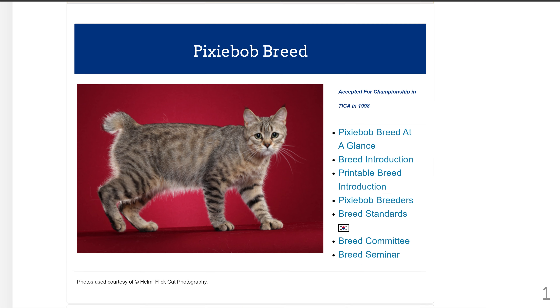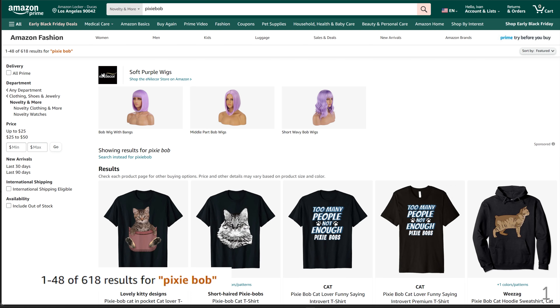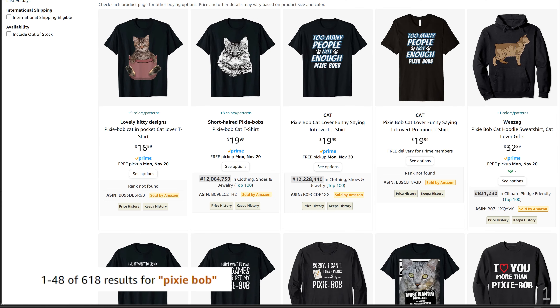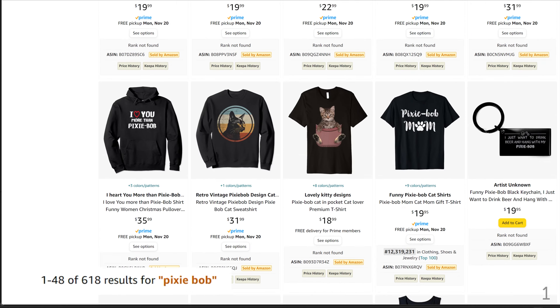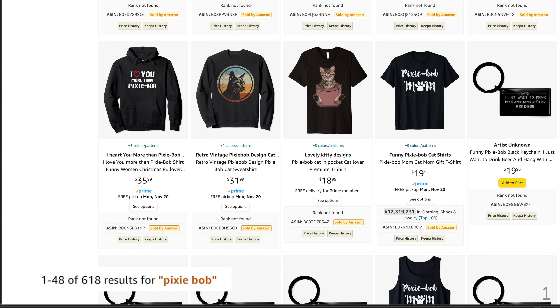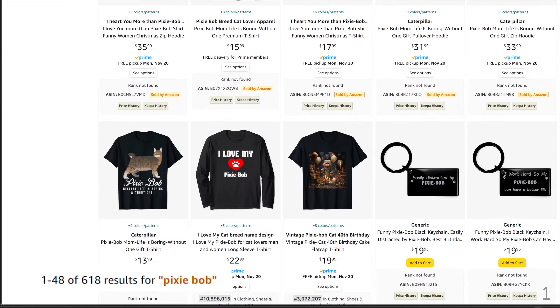The first rare cat breed is Pixie Bob. Pixie Bob has 618 results. Here are the shirts — I see a few BSR scores. Designing and uploading for these cats won't guarantee you sales, but you know that you are only competing with a few sellers, which is extremely rare in Amazon Merch.